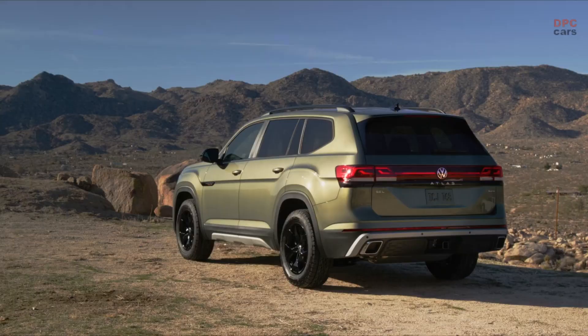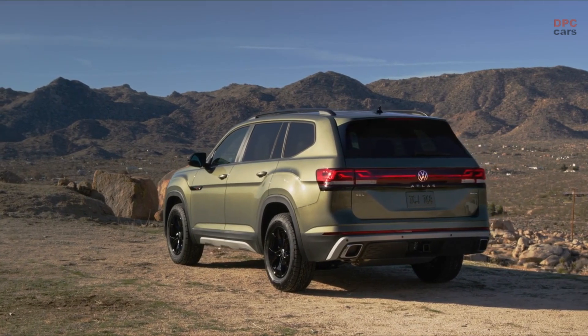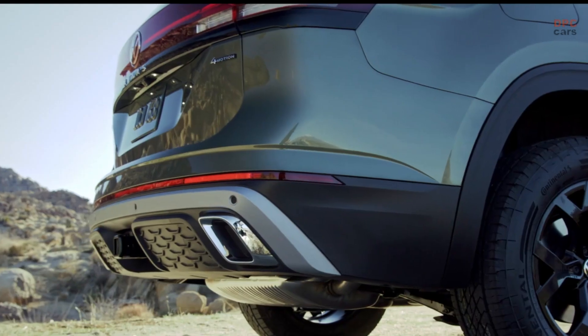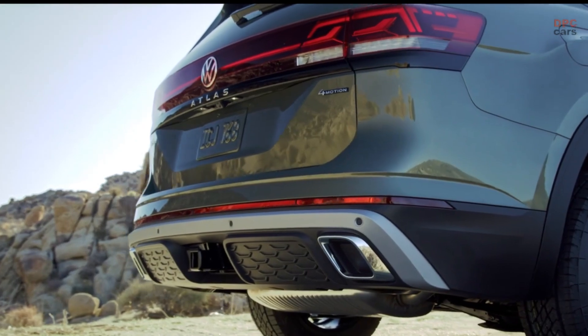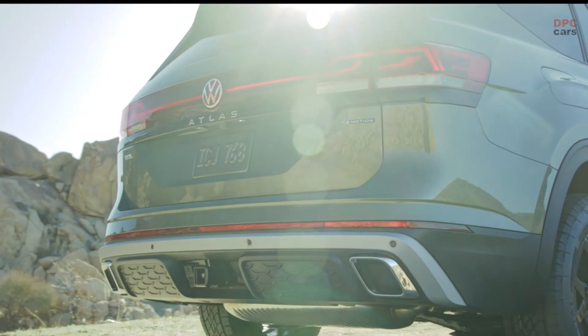The Peak Edition trim line joins the highly awaited 2024 Atlas lineup, which Volkswagen plans to unveil in full detail closer to the launch this summer. The launch of this iconic vehicle is sure to leave a lasting impression in the world of automotive enthusiasts, combining elegance, sophistication, and unparalleled performance in one spectacular package.